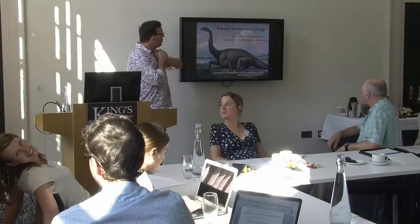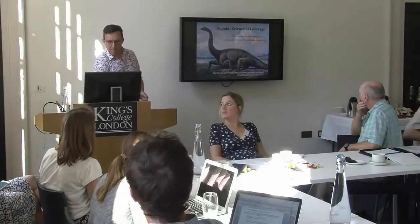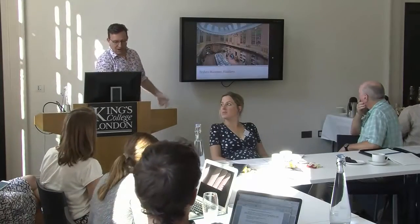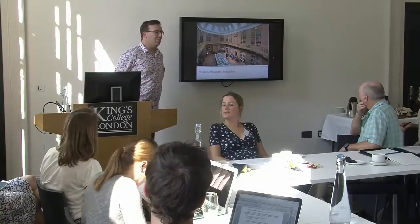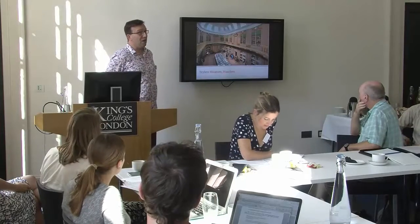Thank you for the introduction. Before we start I want to go briefly into Mark's lecture we heard earlier and I want to make some advertisement for my own employer at the Teylers Museum in Ireland, which I very much would appreciate you visiting if you haven't visited the city.